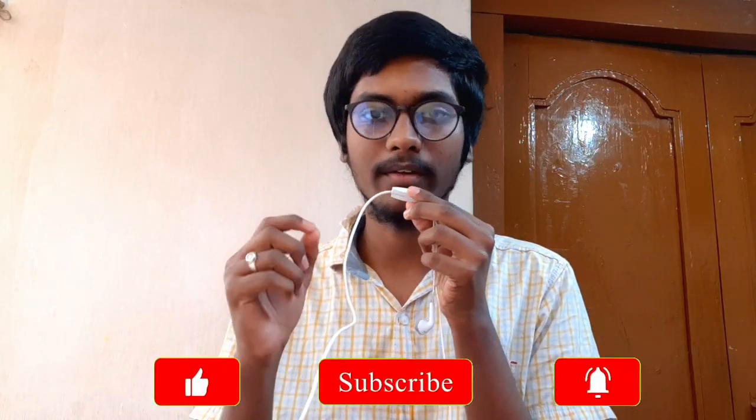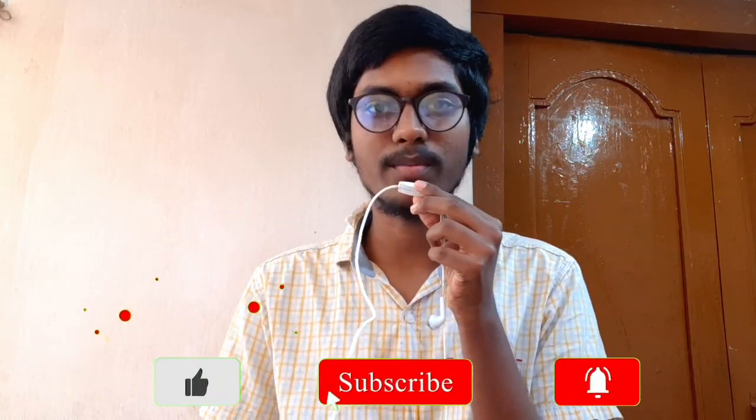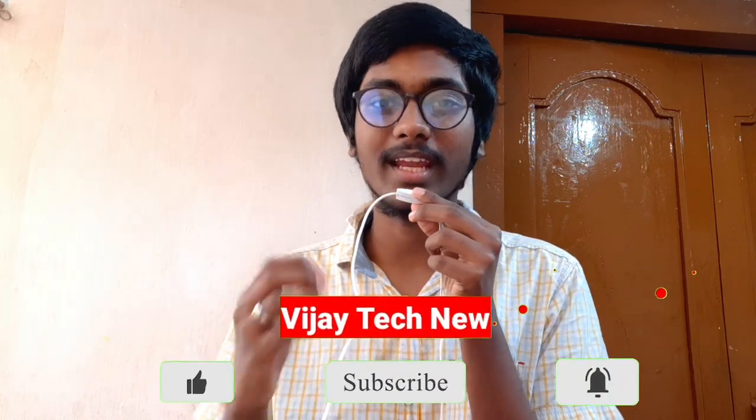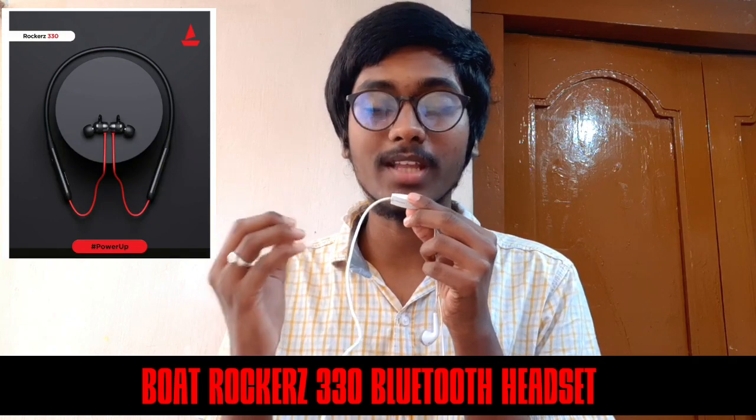Hi friends, welcome. I hope you can join tomorrow. If you want to choose a board company, you can launch a band. This is about the Boat Rockerz 335 Bluetooth headset.